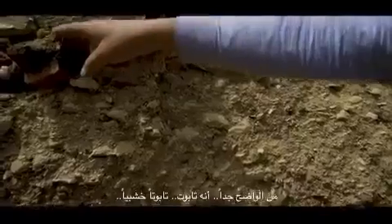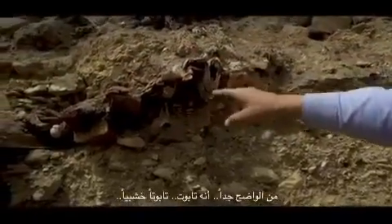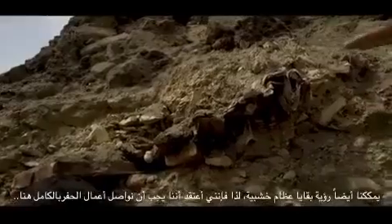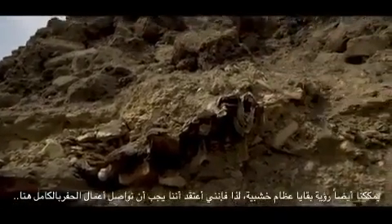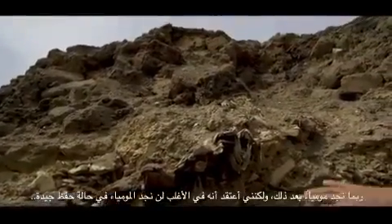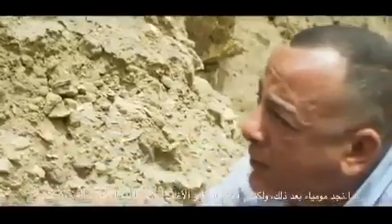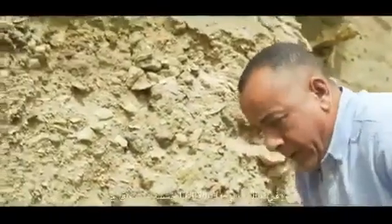It was in a coffin — it's a wooden coffin. We can also see remains of wooden elements. I believe we should continue our excavation in this site completely; then probably we can find a mummy in good condition of preservation.